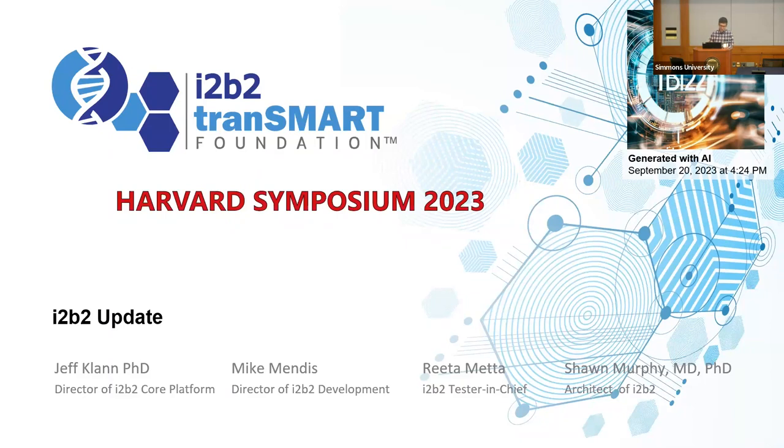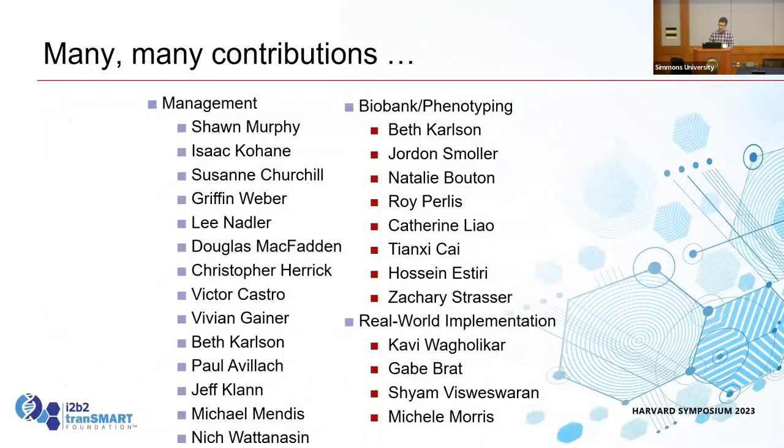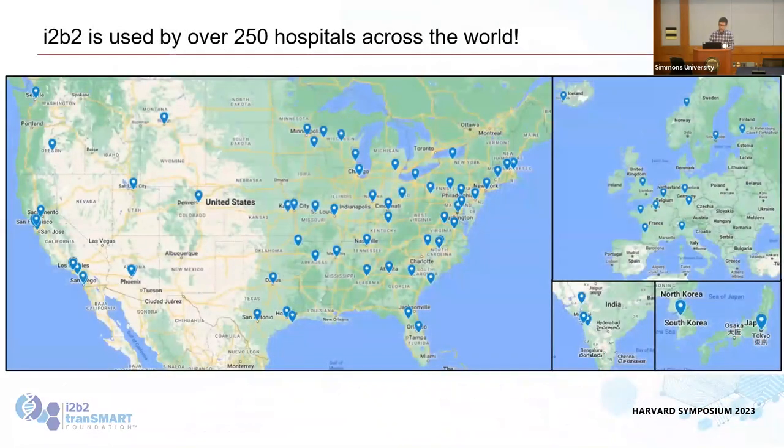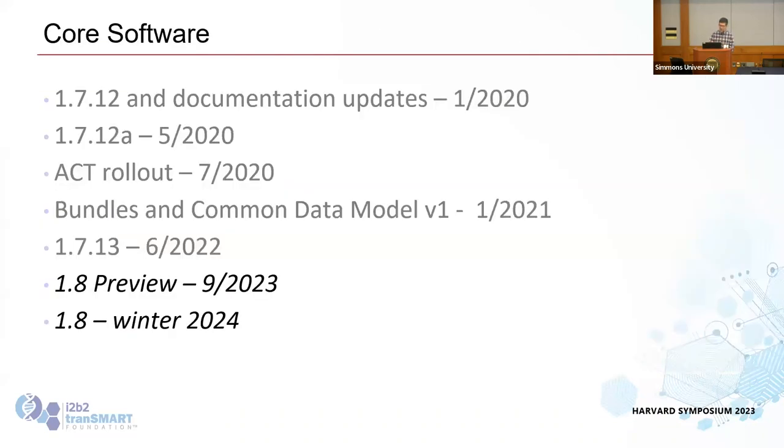I'm Jeff, and with Mike Mendez, Rita Meta, and Sean Murphy we form the core team of i2b2. There are many people involved in the project. It's used by over 250 hospital systems around the world — Diane compiled a list based on the best data available, covering about 70 hospital systems, so roughly 250 hospitals — but it's missing some, so let us know if you're not on the map.